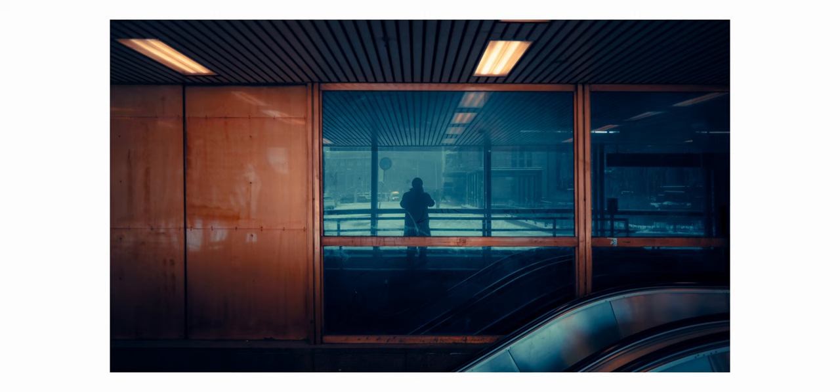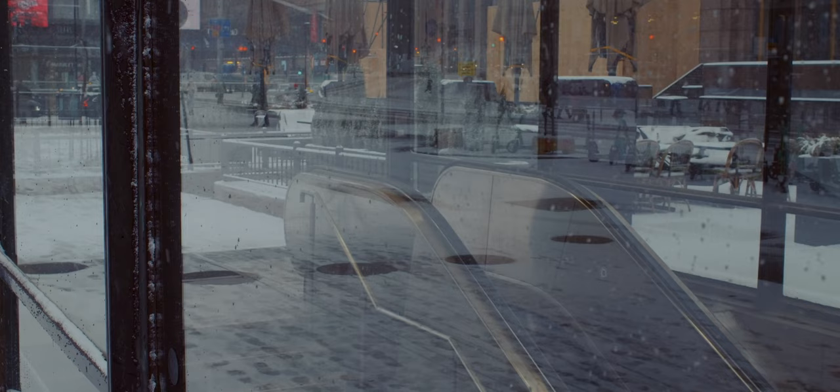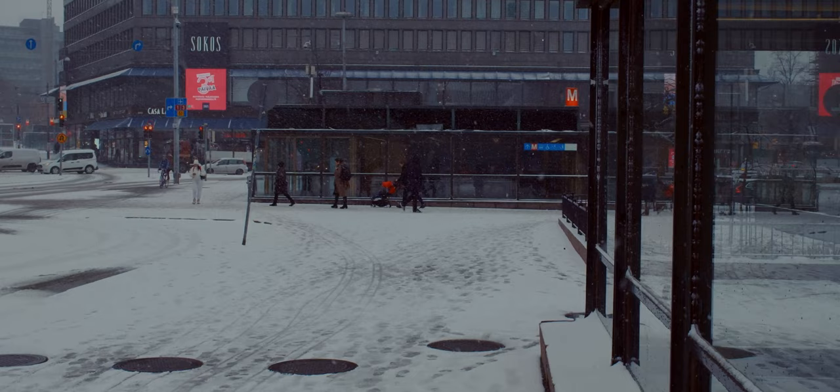Here I spotted a nice reflection in the glass, so I decided to try and capture a ghost riding an escalator. This was the best result I got. I kind of like it.